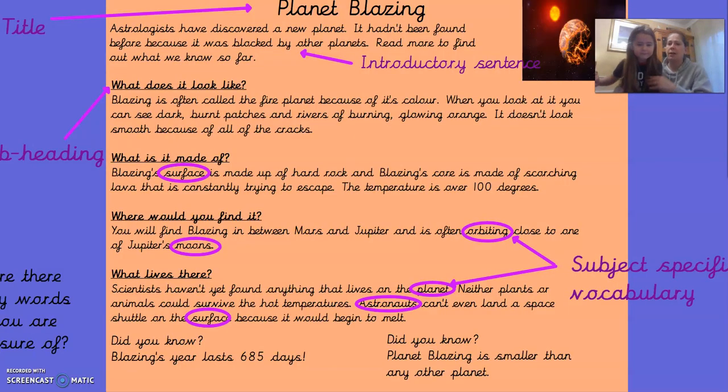I have written some information about Planet Blazing. I've started with the title because it's really important that we put the title at the top, in the middle of the top line. So it says, Planet Blazing. Then underneath that you have an introductory sentence, just to introduce what you are going to be talking about. It says: Astrologists have discovered a new planet. It hadn't been found before because it was blocked by other planets. Read more to find out what we know so far.